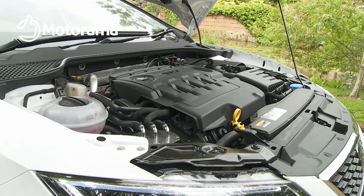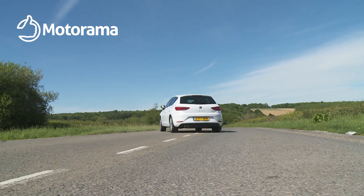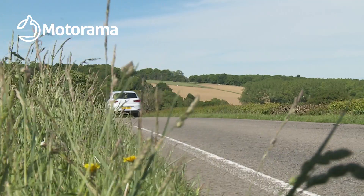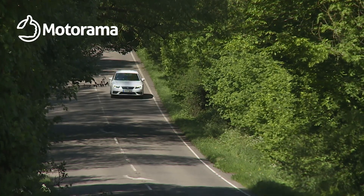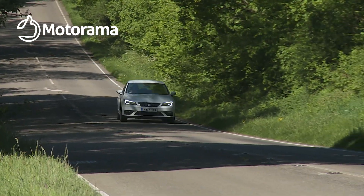Engine-wise, there's a wide choice, with most options available with an extra cost DSG auto gearbox if you want it. We'd recommend the newest unit in the lineup: a three-cylinder 1.0-litre TSI petrol unit that puts out 115 PS and, when carefully driven, is capable of returning diesel-like running costs.